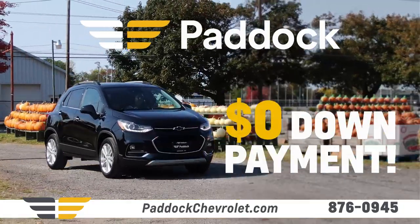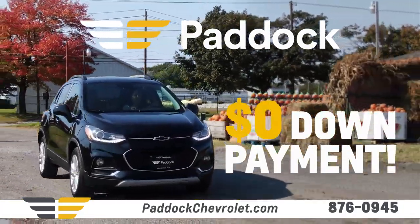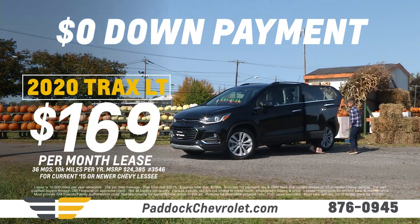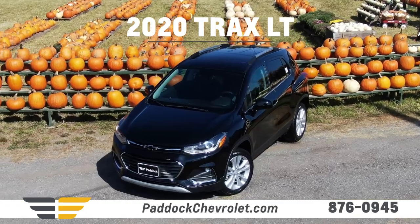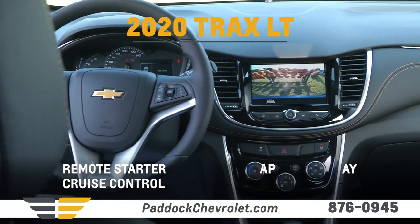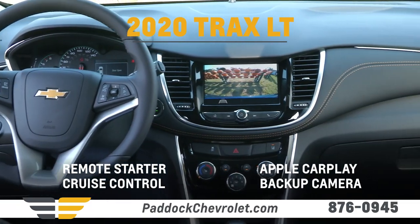Fall is full of savings with a no-down payment lease at Paddock Chevrolet. Make no-down payment and lease a Trax LT starting at $169 a month. The LT has everything you want: remote start, cruise control, Apple CarPlay, and backup camera.